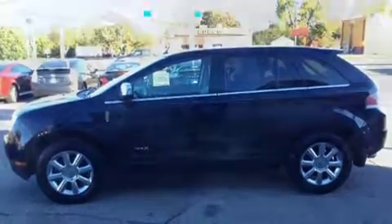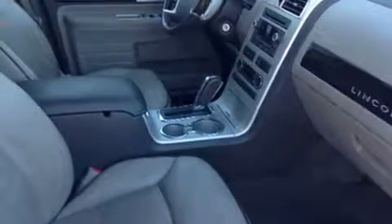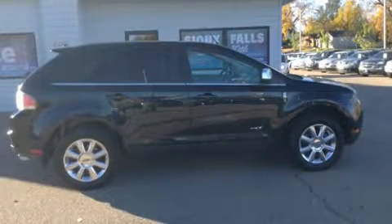Lincoln infused the interior with top-shelf amenities such as a leather steering wheel, automatic dimming door mirrors, heated and ventilated seats, front fog lights, remote keyless entry, and seat memory. Everything is where it ought to be, from the dashboard controls to the door locks and window controls.